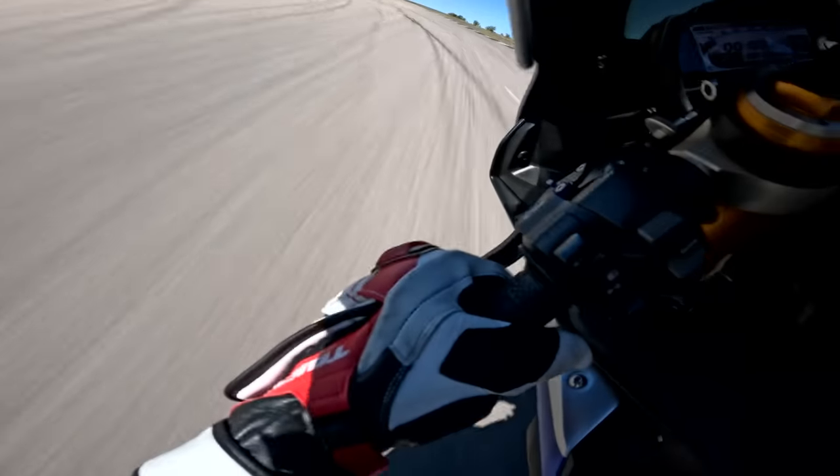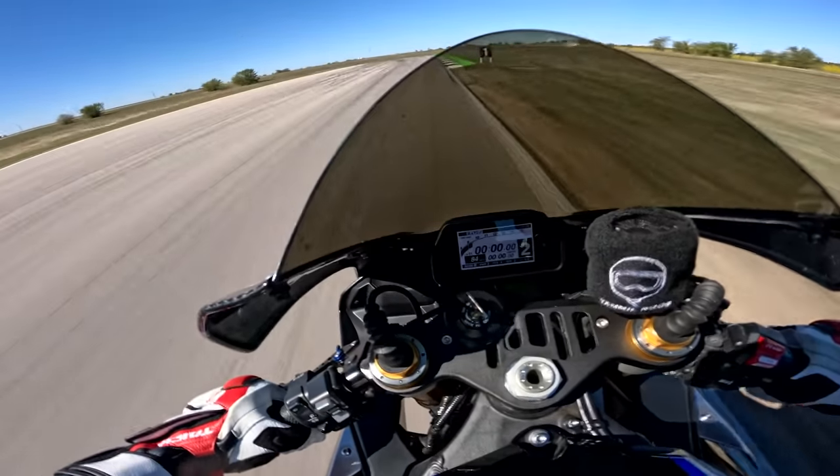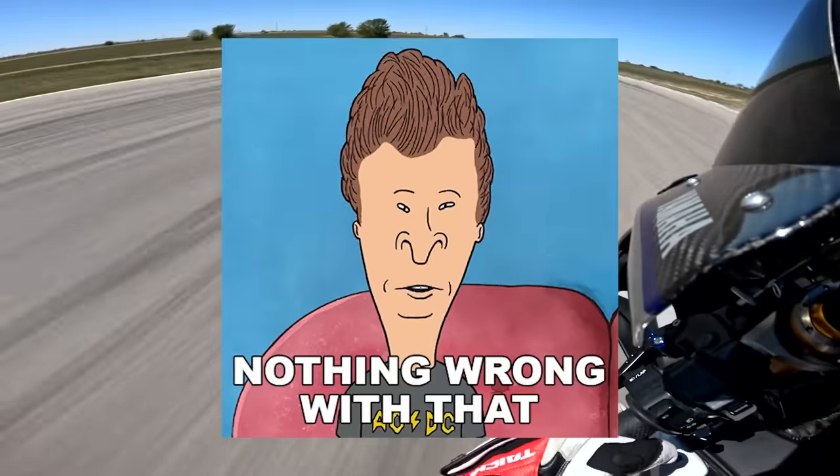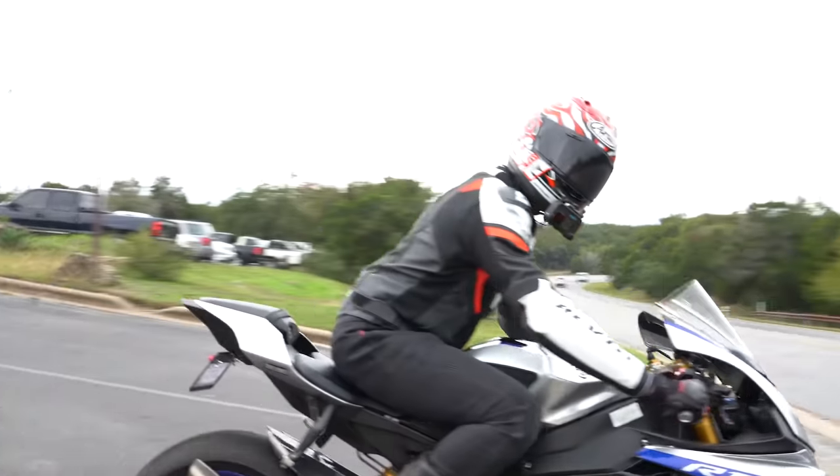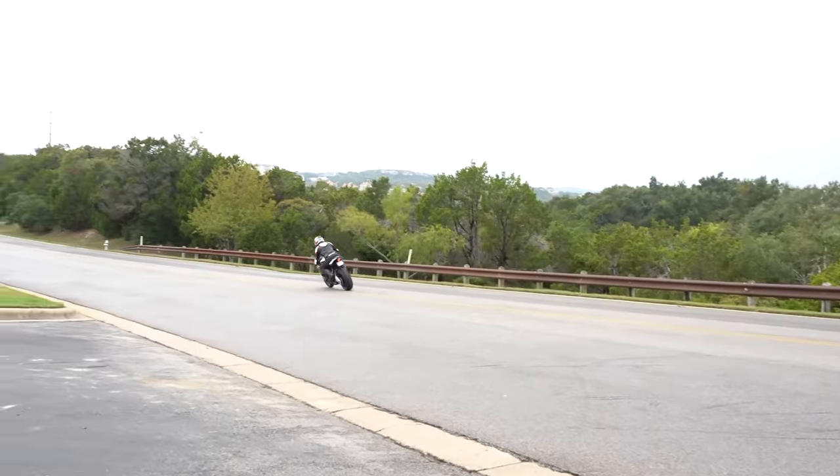It is a luxury purchase based on a frivolous but addicting need for speed, high thrills, and sexy sport bike aesthetics. And there is nothing wrong with that. It is a motorcycle both for enthusiasts and experienced riders who understand the somewhat prohibitive nature of a bike like this.